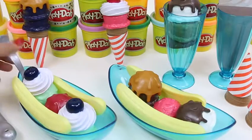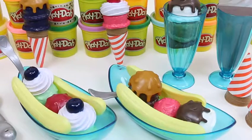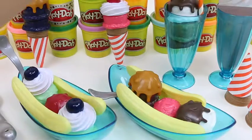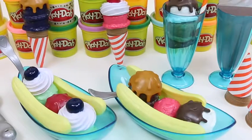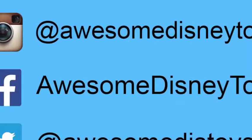Here's everything we made today! I hope you guys enjoy. This set was so much fun! Don't forget to subscribe to see more. Be sure to follow me on Instagram, Facebook, and Twitter — the links are in the description box below!